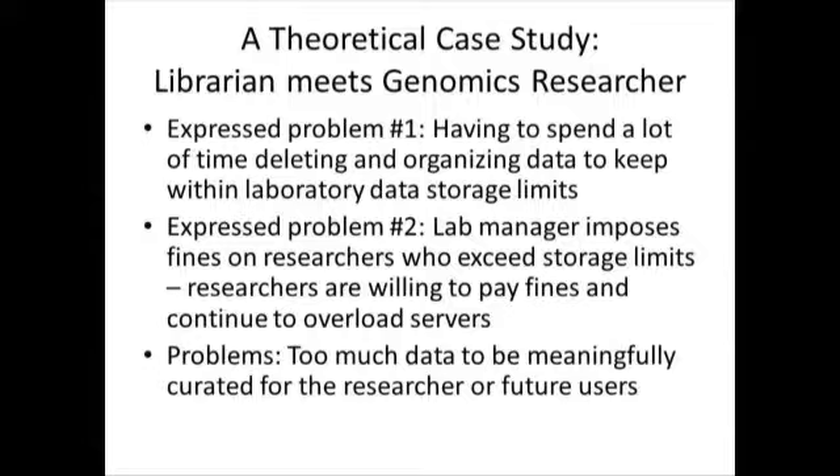Amy also knows a genomics lab manager at MIT who started imposing hefty fines on researchers who used too much data storage space. This didn't work — researchers preferred to pay the fines rather than deal with the data, just putting it on the grant. The end result is that eventually no one will be able to use this data efficiently, even the researcher who created it, because there will be too much of it and it won't have been curated in any way.